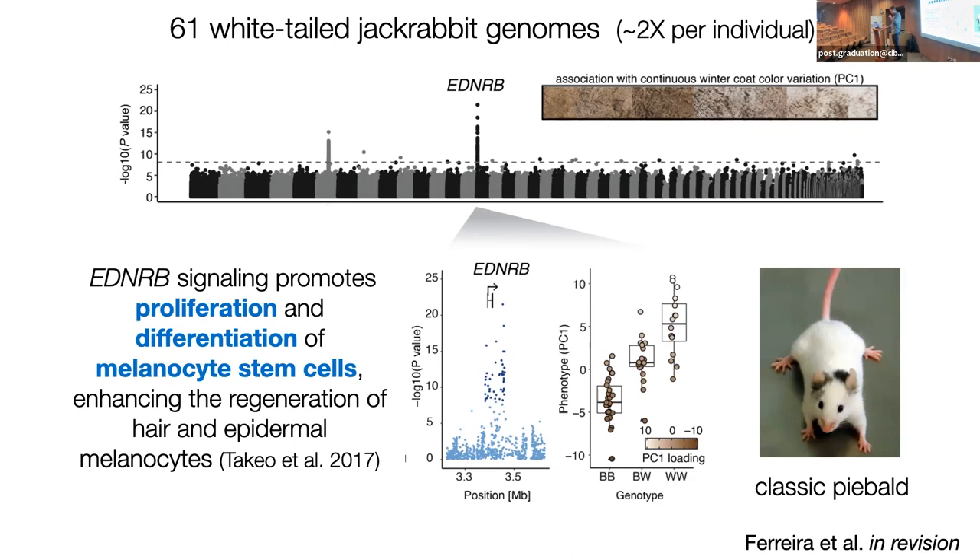EDNRB signaling promotes proliferation and differentiation of melanocytes and melanocyte stem cells, enhancing the regeneration of hair, epidermal cells, and epidermal melanocytes. The classic piebald phenotype is a mutation of the EDNRB locus. As far as I know, outside of pigeons where a duplicate of this gene has been associated with pigmentation variation, this hadn't previously been associated with natural variation within a mammal — so it's a surprising and exciting finding.